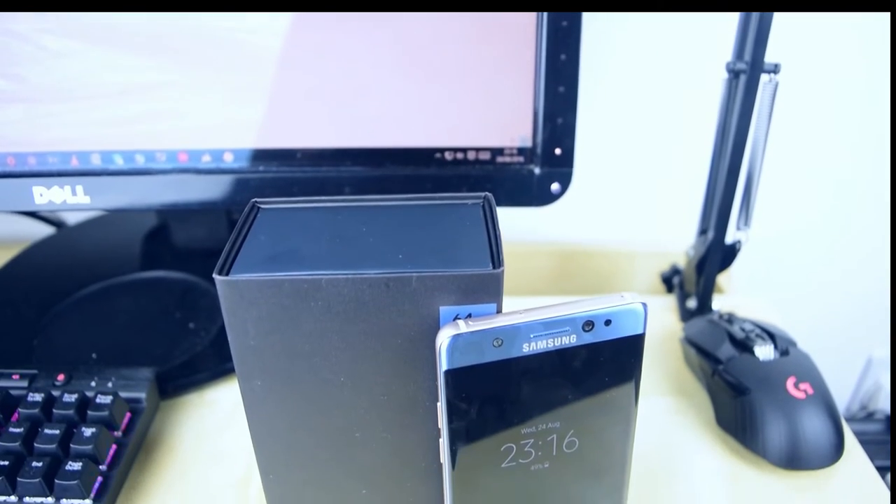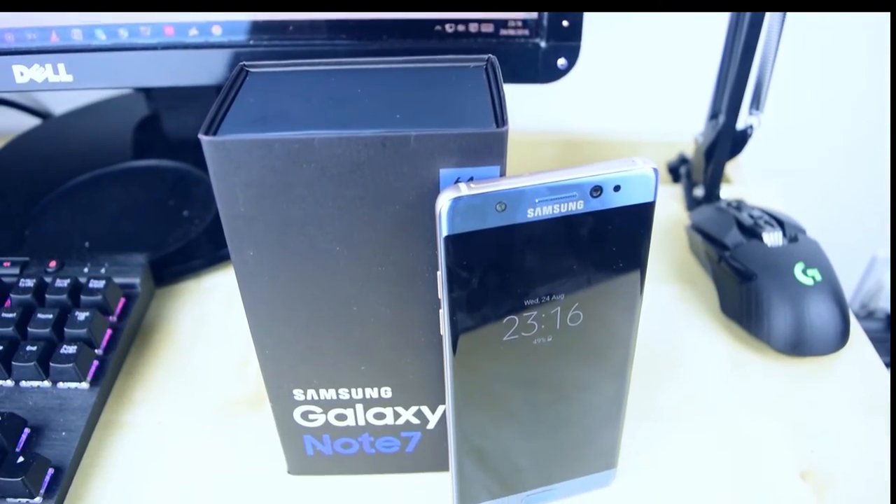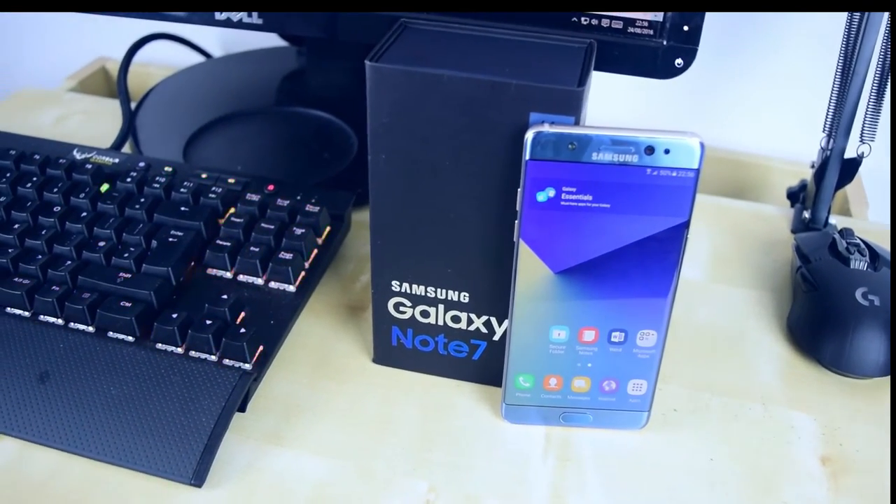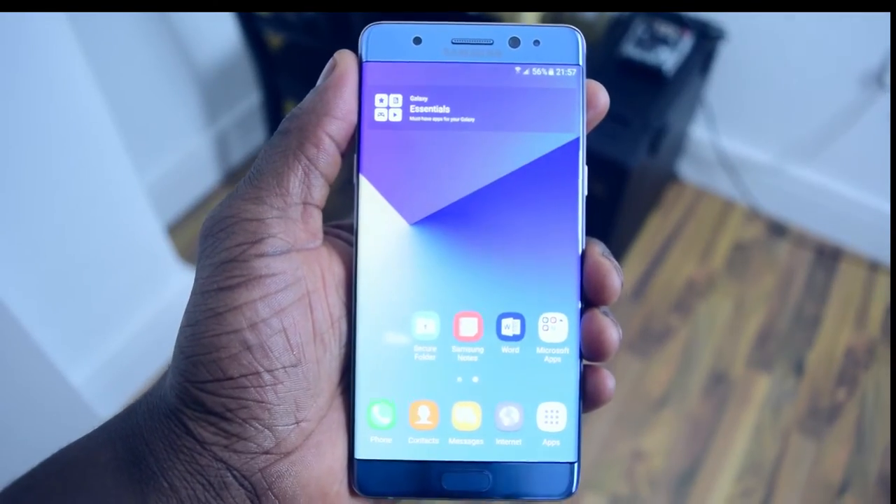Hey guys, this is your host Ben on the LOT channel and today I'm going to be bringing you the hands-on with the Samsung Galaxy Note 7. Here are the key specs of the handset.